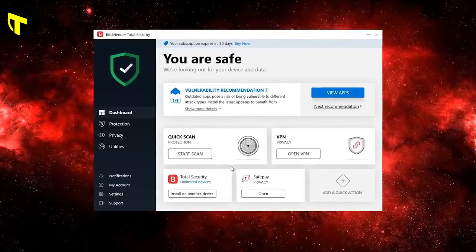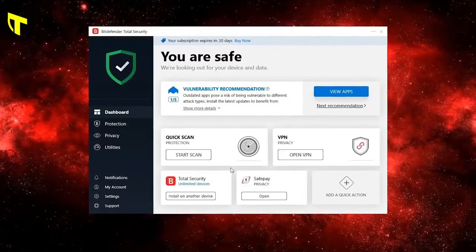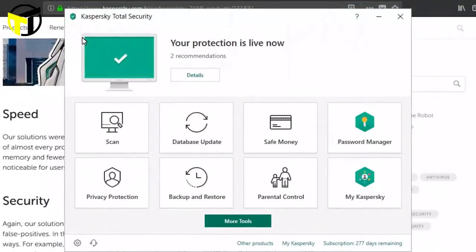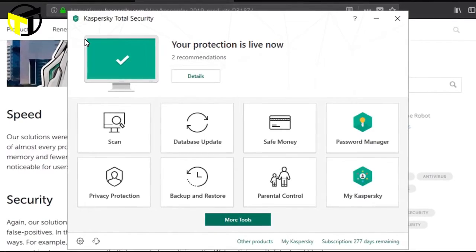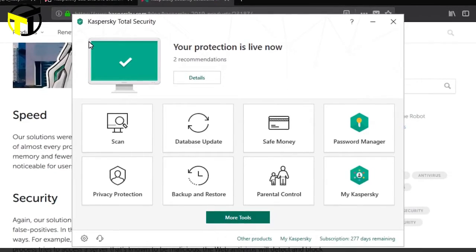When it comes to antivirus software, you're going to want to choose a package that offers the best protection. And since new viruses are always appearing, you're going to want a package that stays up-to-date and has the most important security vulnerabilities covered. There are a lot of choices out there, so which one is best for you? In this video, we're breaking down the top 5 antivirus packages on the market this year, based on price, performance, features, and situations they'll be used in.